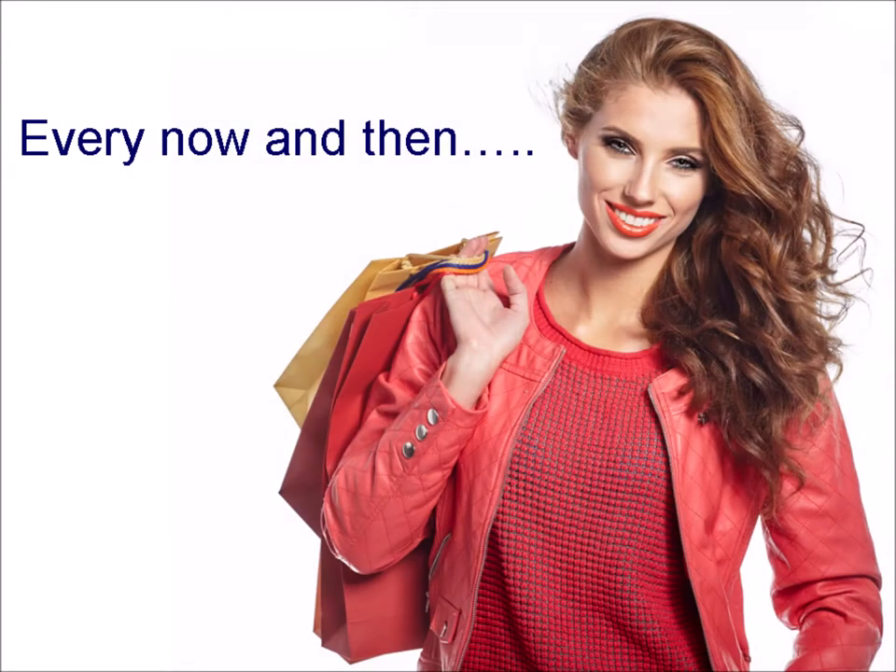And every now and then you have a customer with whom you go shopping, looking for clothes and accessories for a special moment.